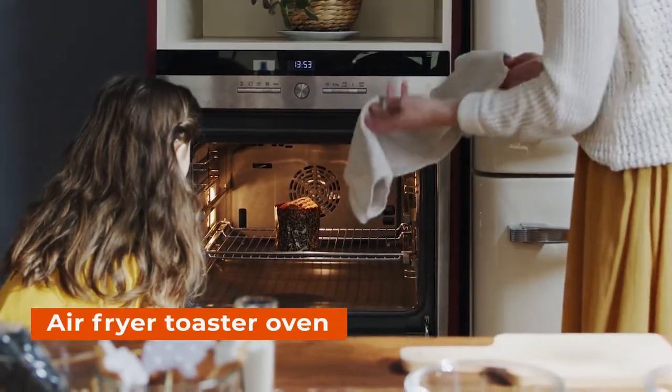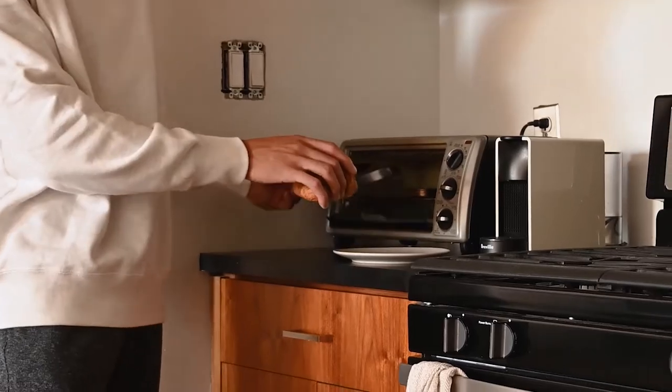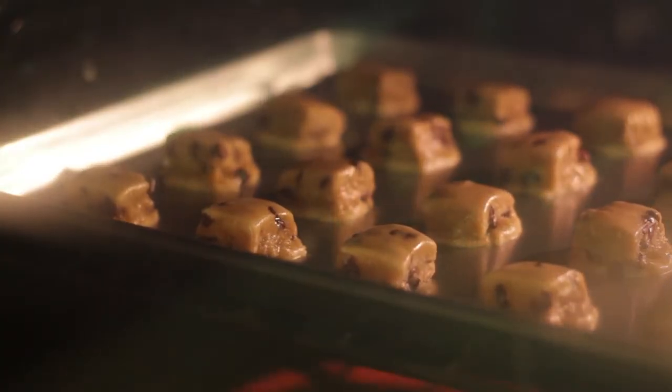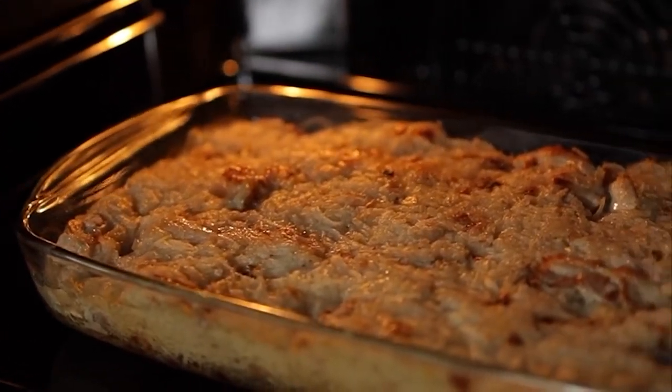The air fryer toaster oven is a great option for people who want to cook healthier meals without having to spend hours in the kitchen. This oven uses very low temperatures, around 375 degrees, which means that you can cook foods quickly and easily without sacrificing flavor or health.